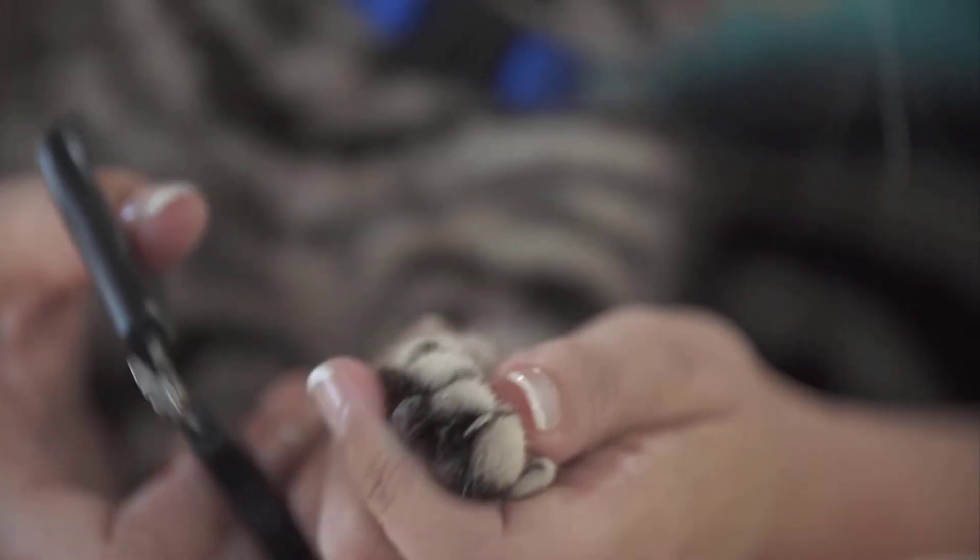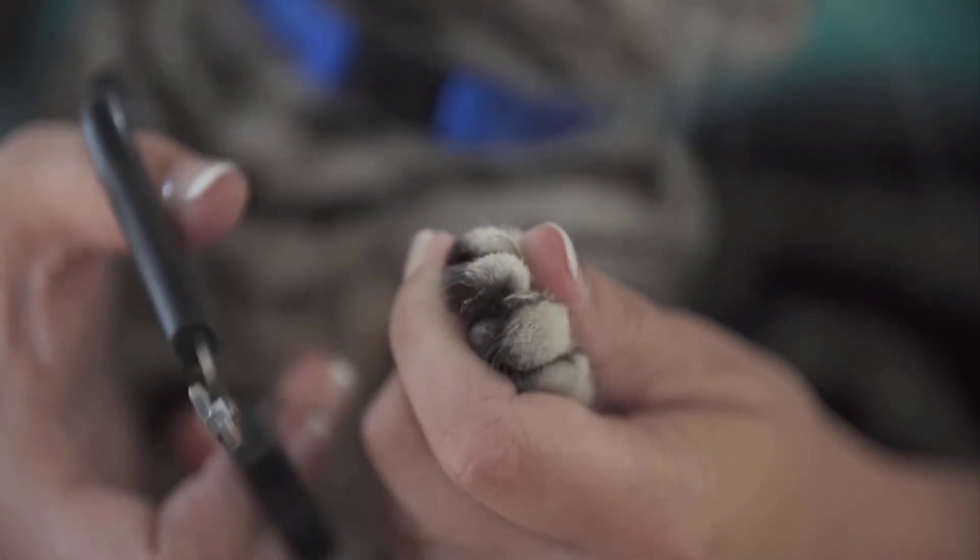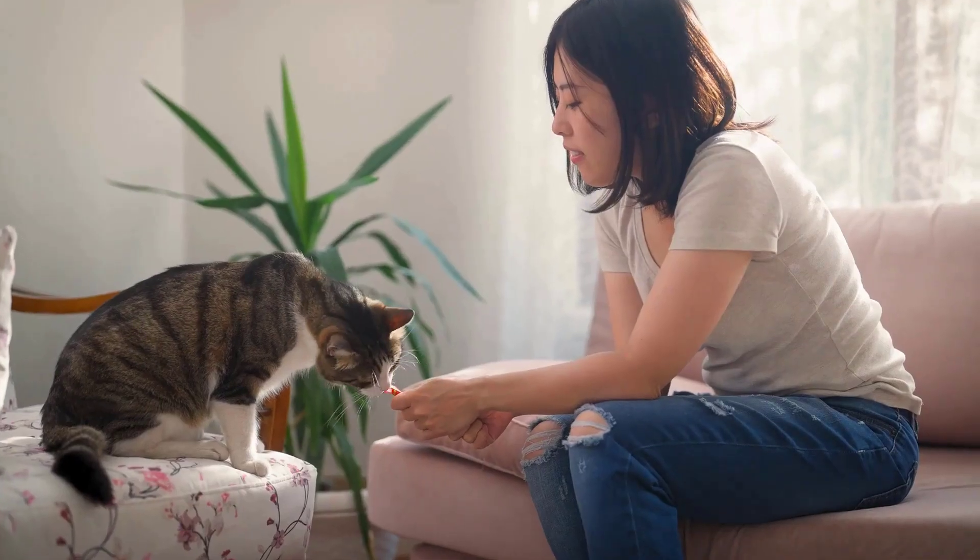Trim only the sharp and translucent tip of the nail, avoiding the pink portion that contains blood vessels and nerves.